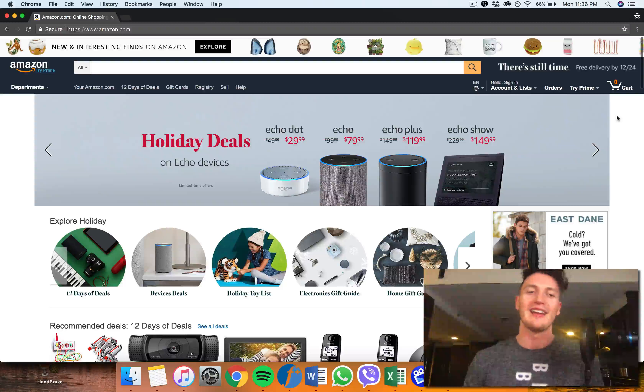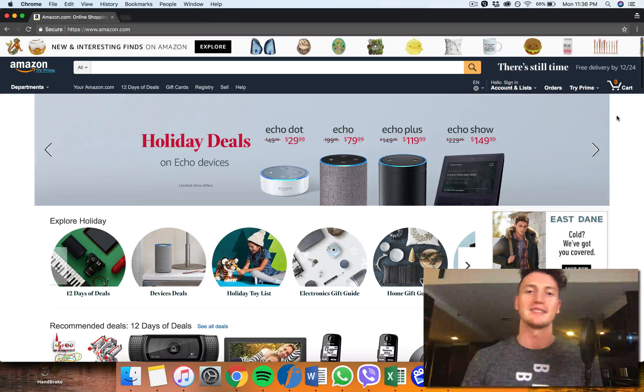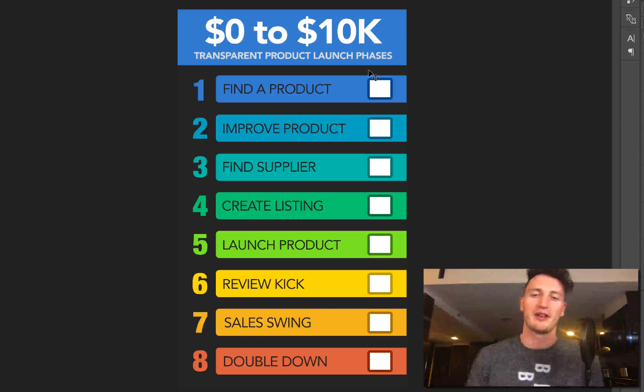I've launched over 12 products personally and I've helped a lot of other people launch many more than that. I've done months where I've earned over $100,000 — I'll put some sales reports up on the screen for you to look at. I've done very well with Amazon and I'm starting to teach it. I have an Amazon FBA masterclass course linked in the description, and I'm going to show you how to replicate the results and success I've had so you can get the financial freedom you've been dreaming about.